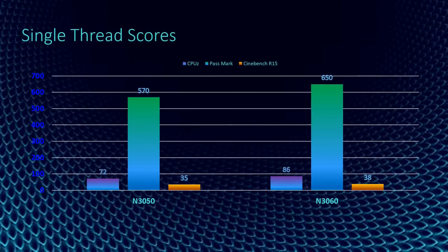In single-thread scores, we will be using CPU-Z, Passmark, and Cinebench as software for benchmarking. In CPU-Z, N3060 has a score of 86 while N3050 is only 72. In Passmark, N3060 has 650 points while N3050 has only 570.